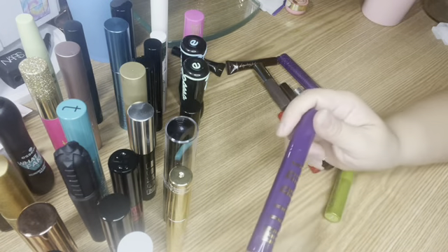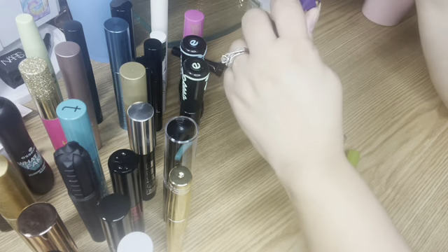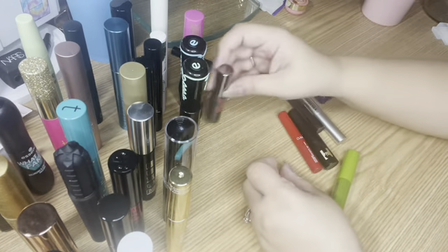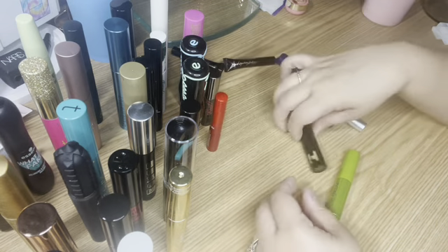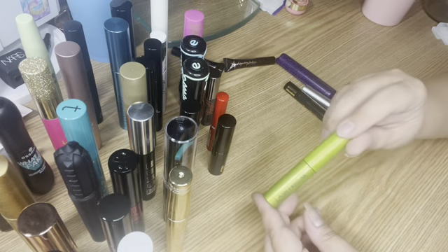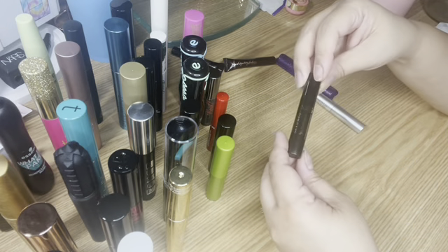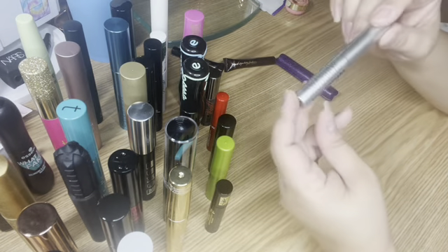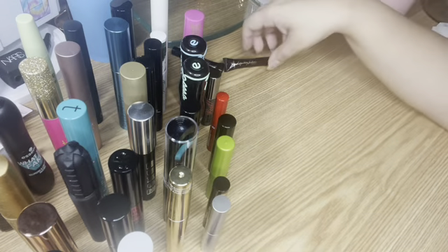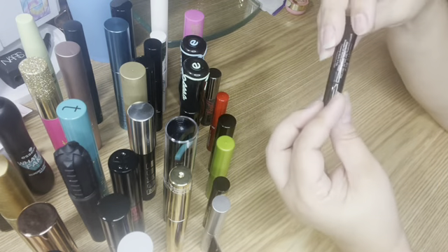I also have a lash primer — the Milani lavender one — which I'm currently using. It's a lavender color and helps quite well. For sample sizes, I have the Benefit They're Real, the NARS Climax, the Hourglass Unlocked (a tubing mascara), the Urban Decay Lash Freak (which I like and will probably get full size), the YSL Mascara Volume Effect Full, the regular Milk Kush mascara, the Tarte Lights Camera Lashes, the Charlotte Tilbury Legendary Lashes Volume 2, and the Buxom Extrovert mascara.